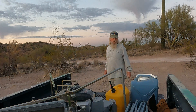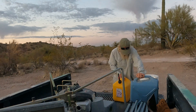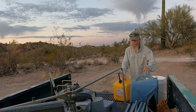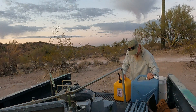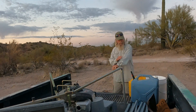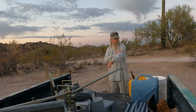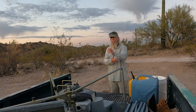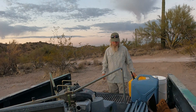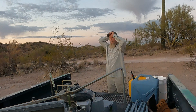Being June, it gets hot pretty quick now. It's going to be a hundred and something today. A feller's got to be very careful out here when it's that hot. You got to dress for it. This shirt has a 50 SPF skin protection rating. I got baggy pants on to keep the air moving, and I even have a hydration vest in the truck I may use later if it gets too hot.